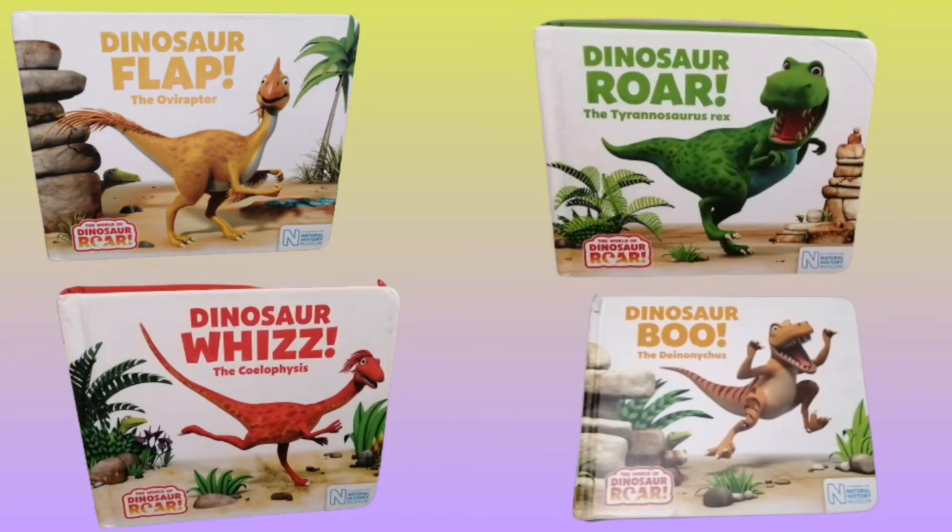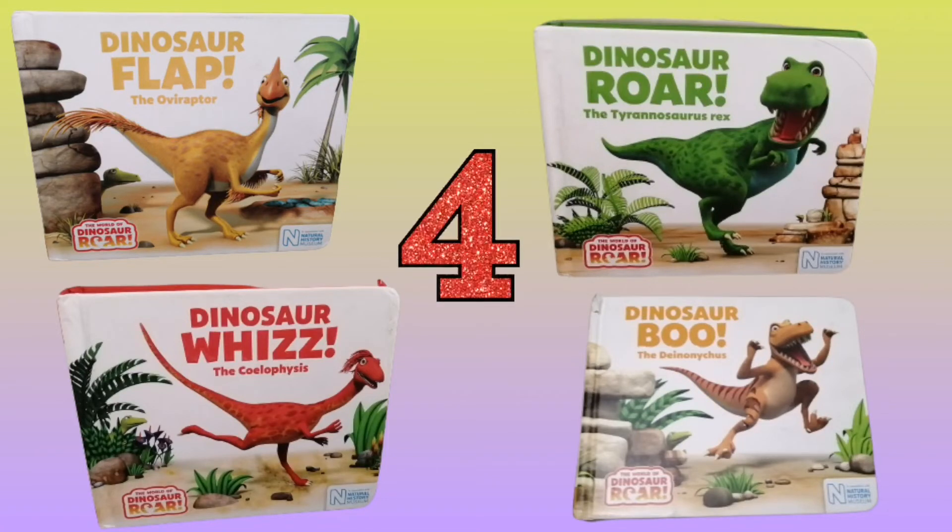Hello everyone! Today I picked four dinosaurs for this video: the Deinonychus, Oviraptor, Coelophysis, and Tyrannosaurus Rex.